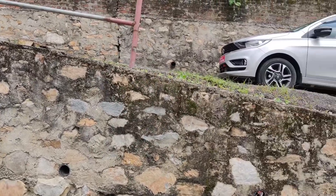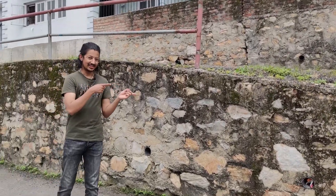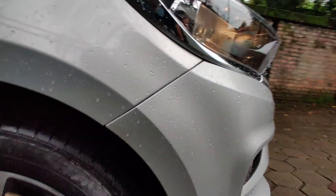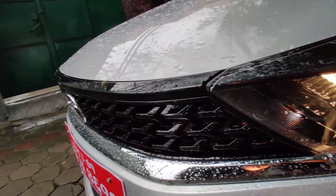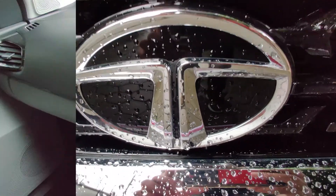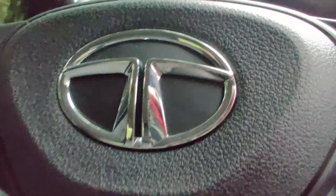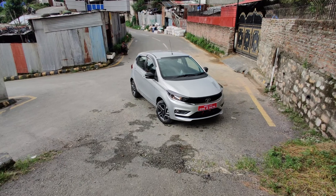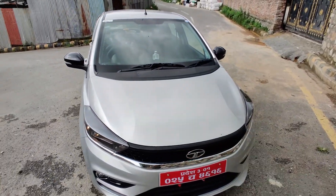It's the Tiago! Hello and welcome to another video guys. Today we have the Tata Tiago with us, and this is the key of the car.